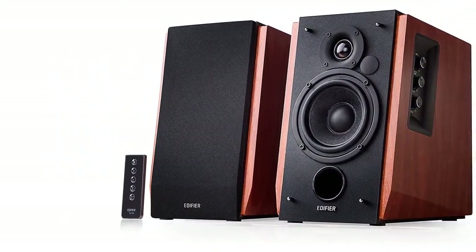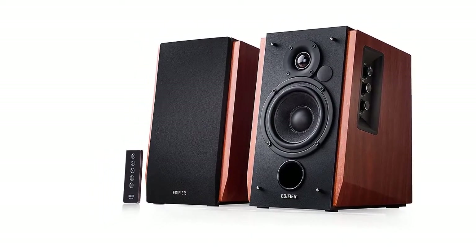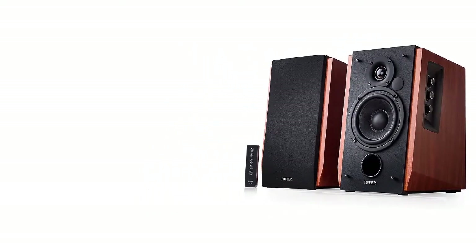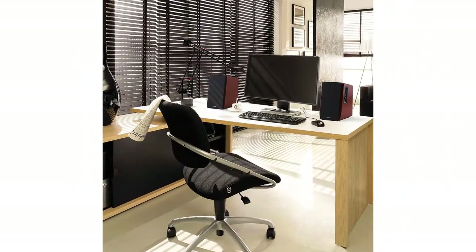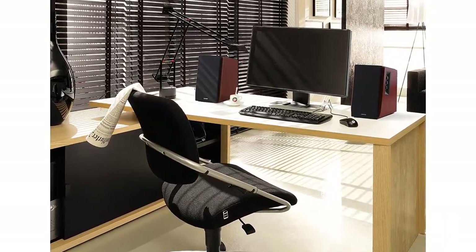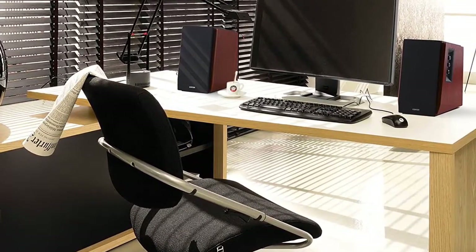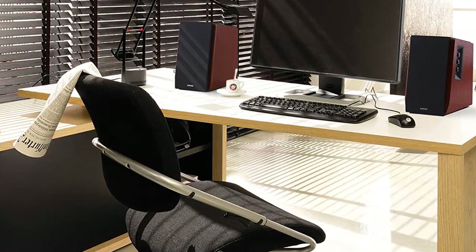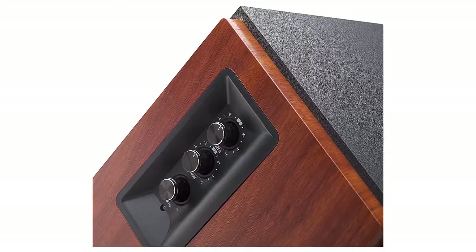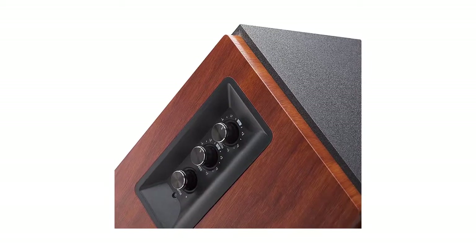The build quality is super solid with the Edifier R1700BT, especially for the price. Like most speakers, it has a detachable grille. These speakers also include a small remote control in the package. You also have Bluetooth connectivity for wireless streaming, plus a pair of RCA analog inputs on the back with cables included in the package. These are active speakers, meaning you won't need an amp to get them going.